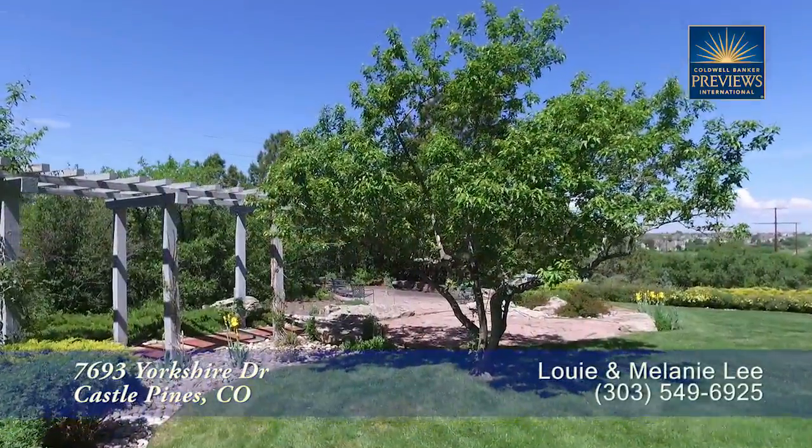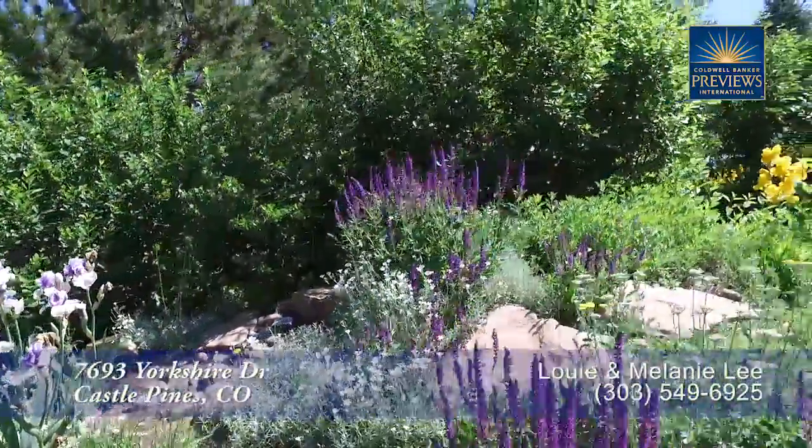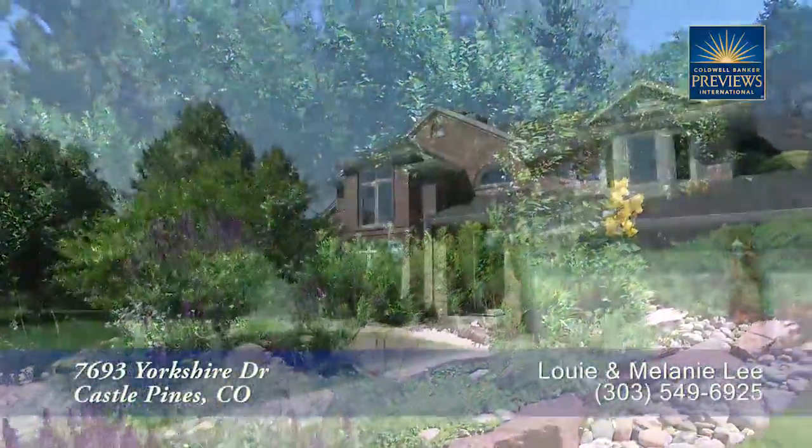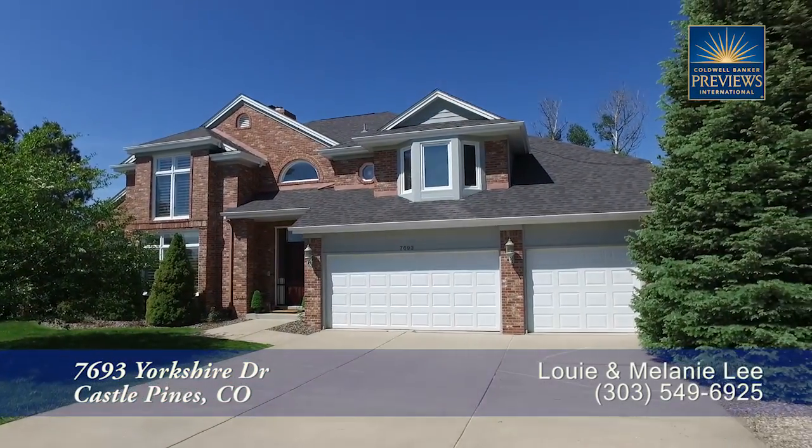This gorgeous home has great views from the covered porch overlooking low-maintenance gardens. Designed with exceptional architectural detail, this home is bright and airy and ideal for entertaining.